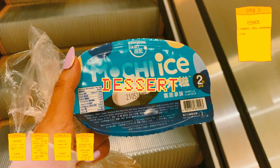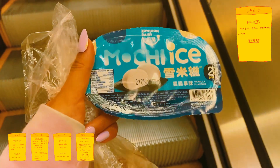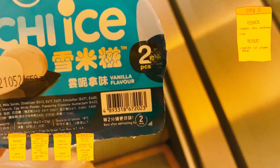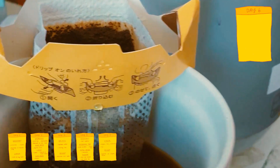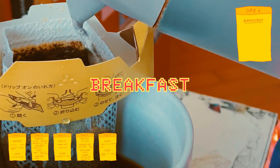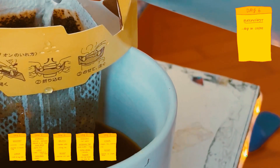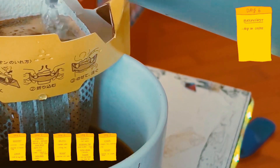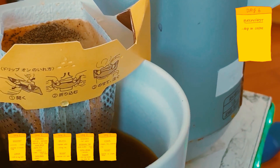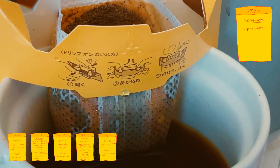I somehow still had room for dessert after that so I grabbed one of my favourite desserts, which are these vanilla mochi ice creams — they're so good. The next day I was feeling really groggy and really needed some caffeine so for breakfast I'm having a drip on coffee. These come in individual packets that have coffee grounds inside the filter already. You just put it over your cup, pour some hot water in and you have some amazing coffee.